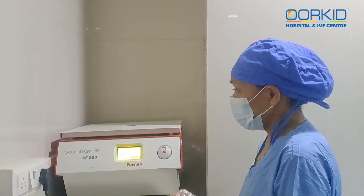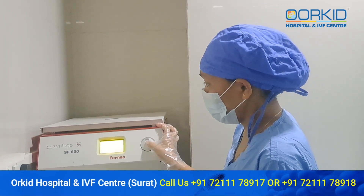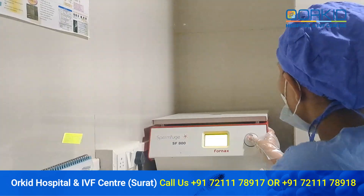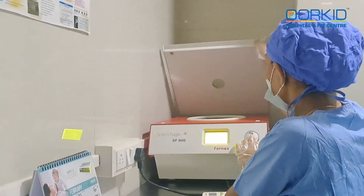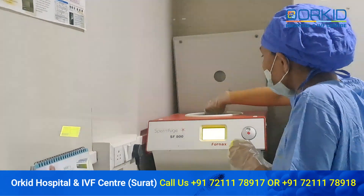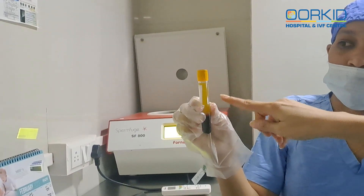The centrifuge machine is run at 3300 RPM. As you can see, the blood is down here and the plasma is up here.